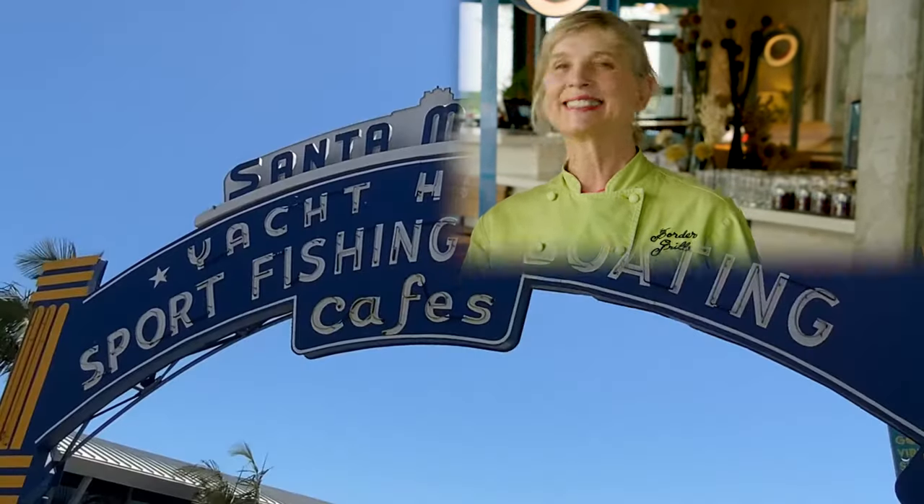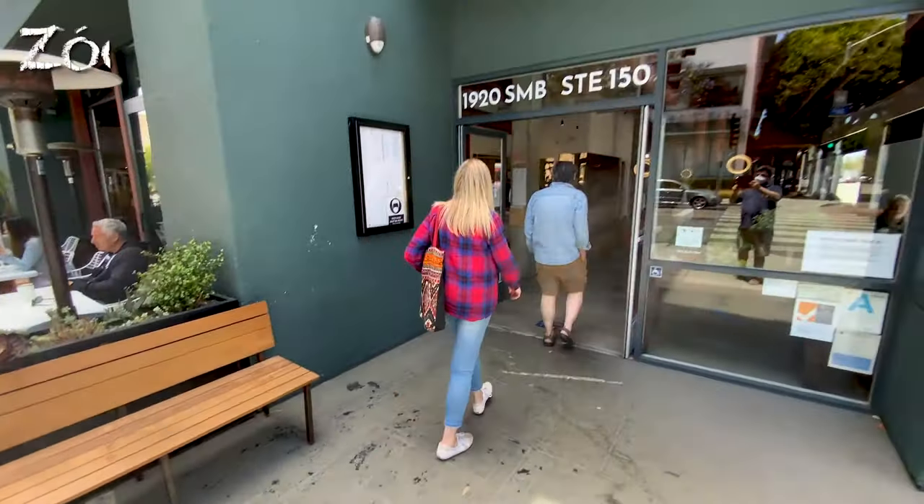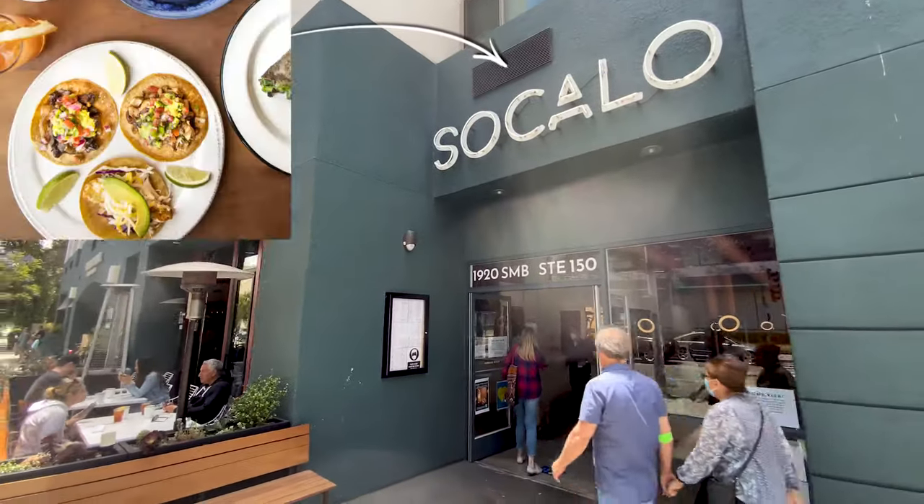In Mexico, the town squares where people gather, snack, talk, and talk politics are called Zocalo. We took a spin on that — that's what we wanted here in Santa Monica: Zocalo. Southern Cal, but Zocalo — a place for the neighborhood to gather.